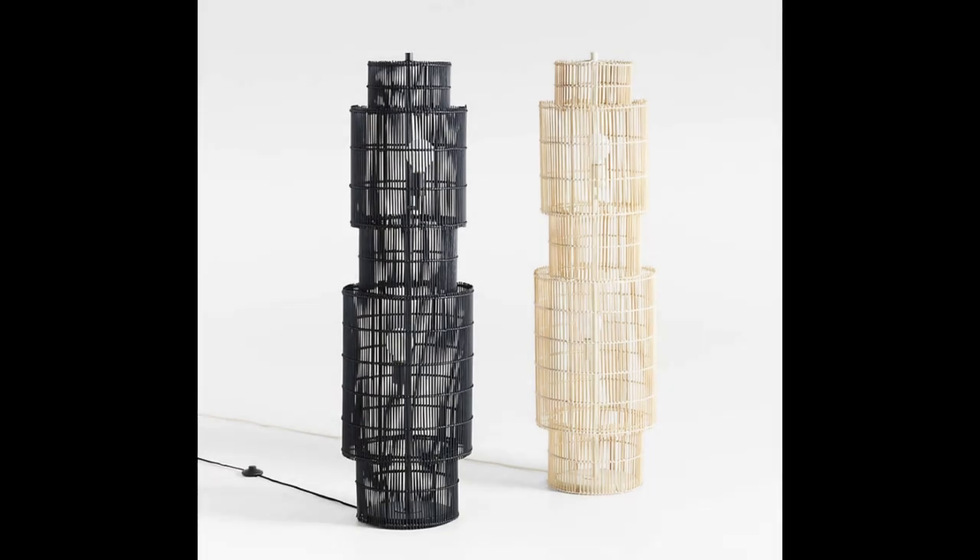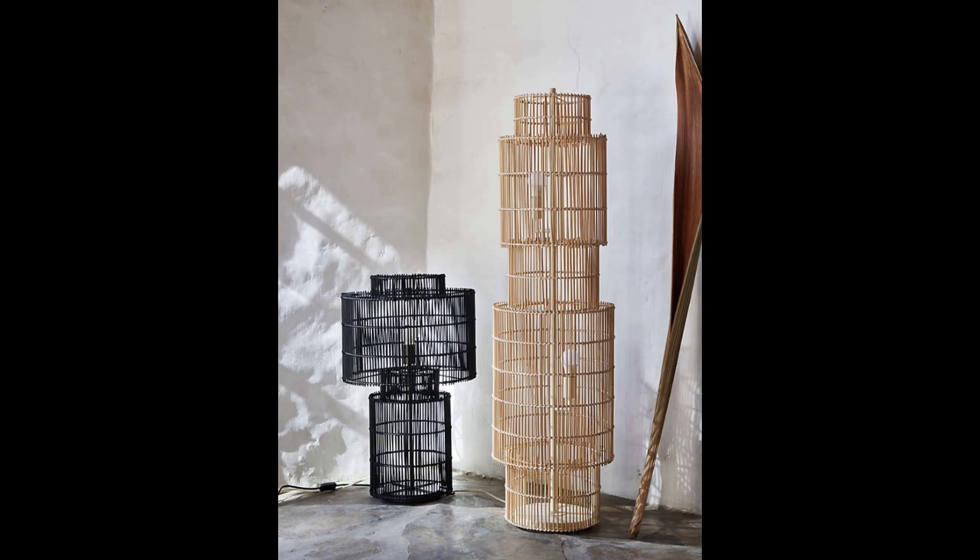Next up are the Noon Floor Lamps. I love the wicker on these — they come in black and a natural wood tone. I would never think to do a light like this, and I'm sure the light looks magical coming through the wicker. The height is 51 inches, about four feet. They're $450, so they're not cheap, but they definitely make a statement — neutral but eye-catching.